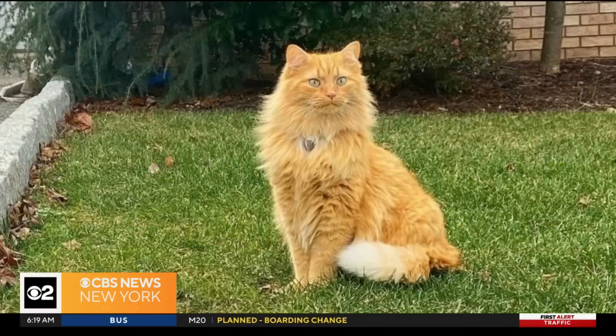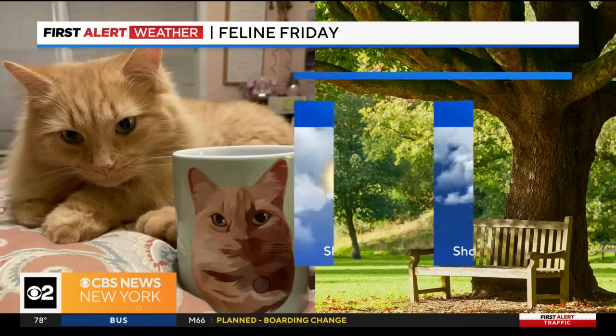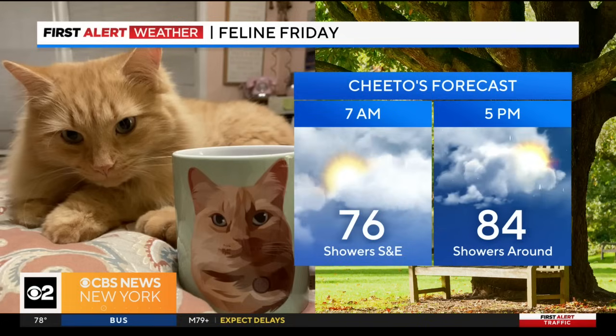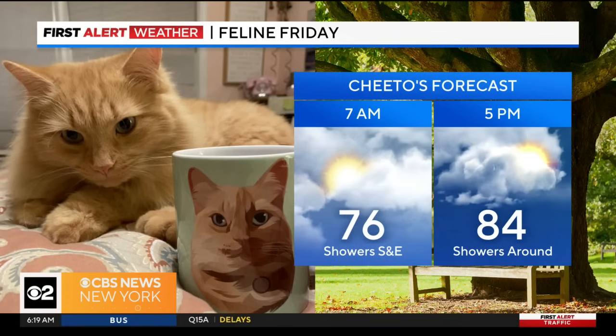This is Cheeto Puff Mazinski — I love that name! Lauren sent this picture in from Carlstadt. When Cheeto hangs out inside, Cheeto likes a Cheetos cup. That is a cool cat to have its own little mug. It is going to be hot over the weekend, and remember it's stormy today for Cheeto. Make sure your puffs stay dry and safe over the next few days.